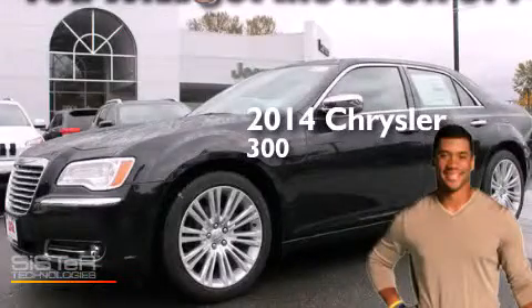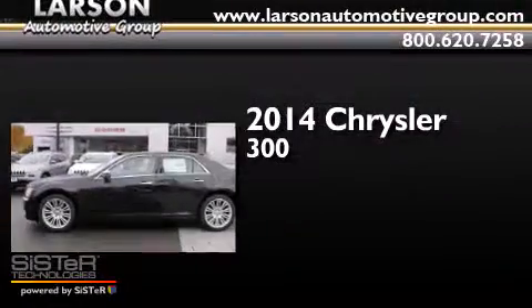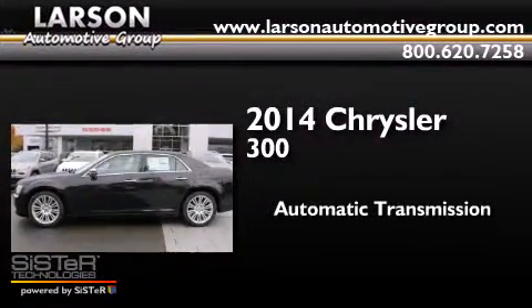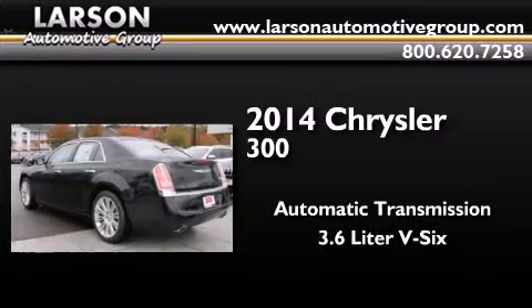This is a brand new 2014 Chrysler 300. This four-door sedan has an automatic transmission and a 3.6-liter V6.